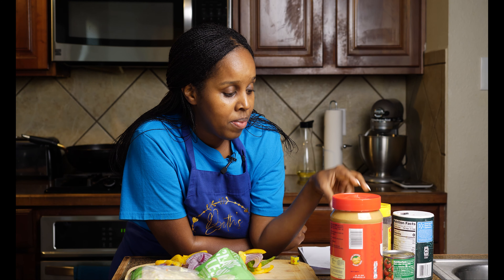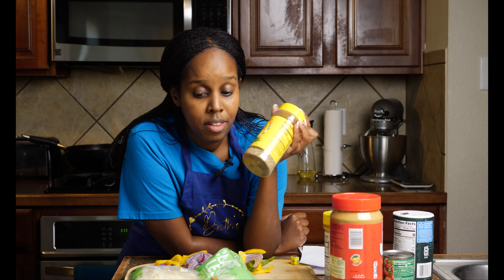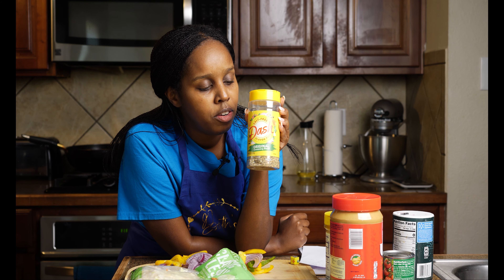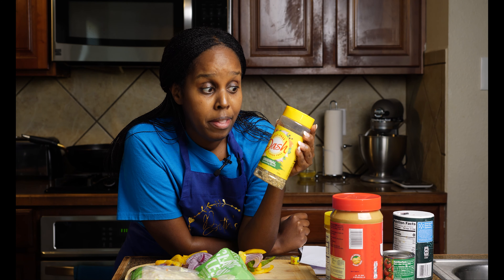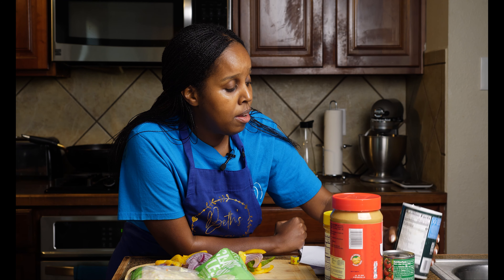I love Jamaican curry — I start panicking when I'm running out. Jamaican curry, I love it. It's good, smells good.